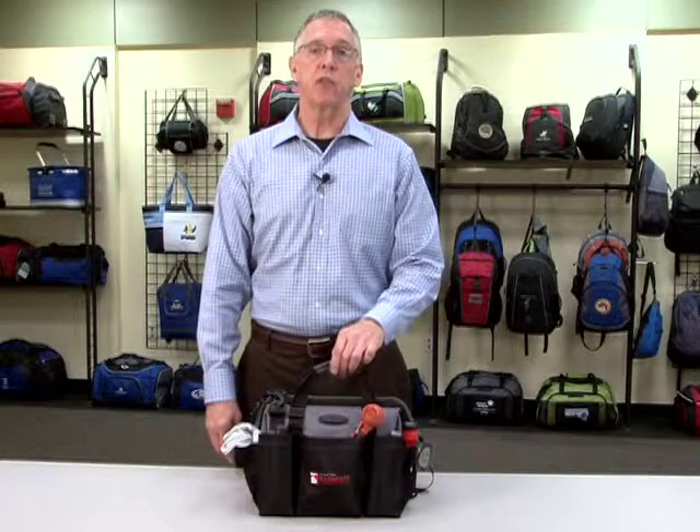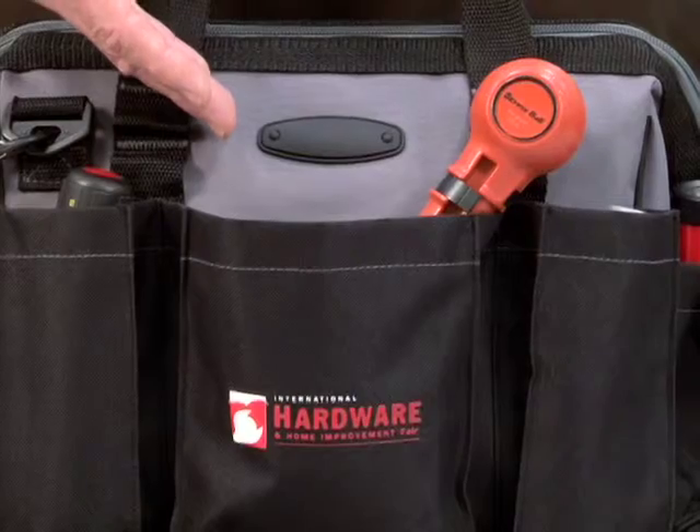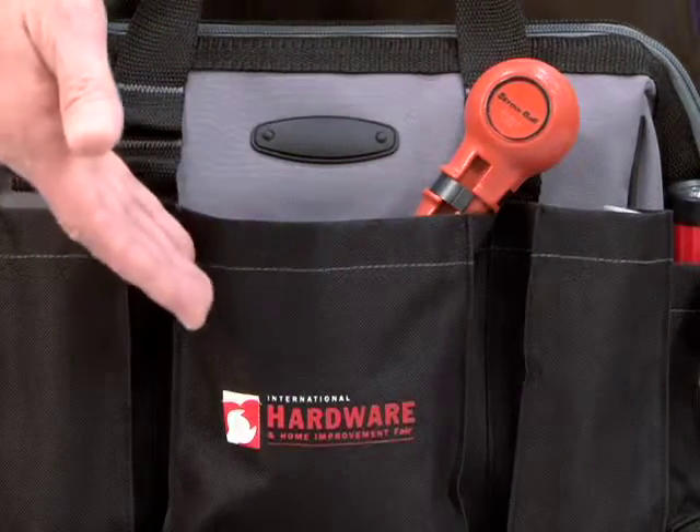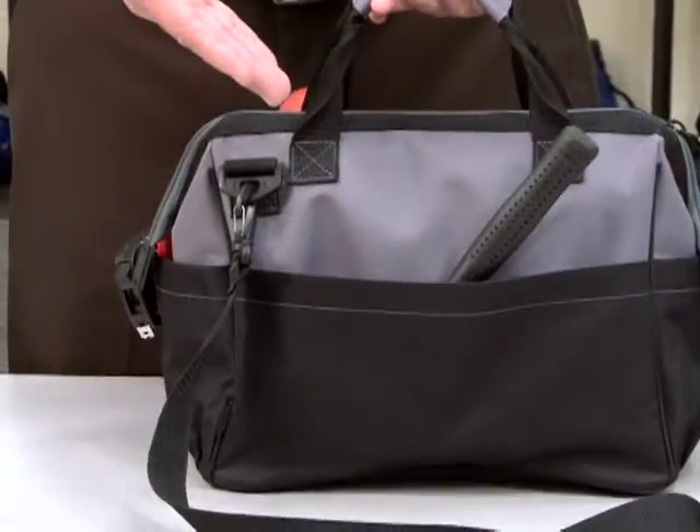Hi, I'm Cliff with Gemline Sales, here to present the Accuracy Tool Bag. It includes a Logo Magic area, great for dual decoration, multiple pockets, including side pockets and a large back pocket.